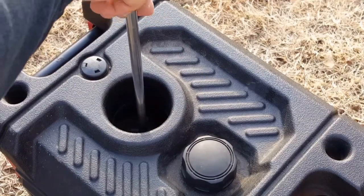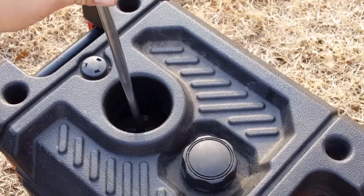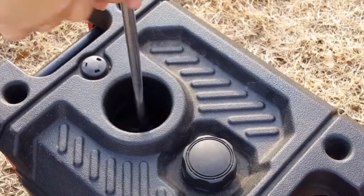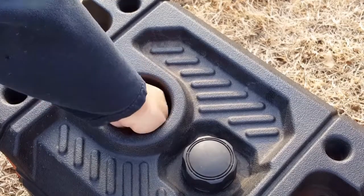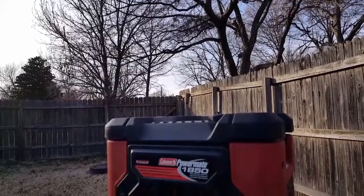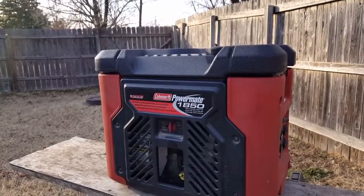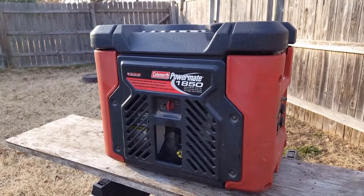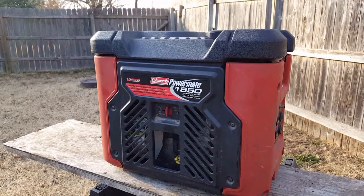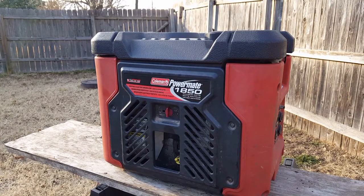I can't stress enough how important it is to have a working generator during power outages and other emergencies, but I do know this one is ready for the next one that comes around. Thanks for watching Home Garage, and if you would please subscribe, like, and comment down below, and check out my other videos. Have a good one guys, and I'll see you in my next video.